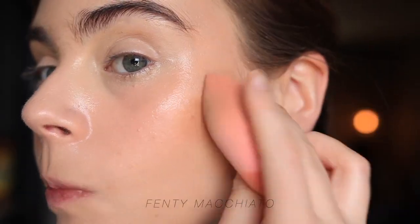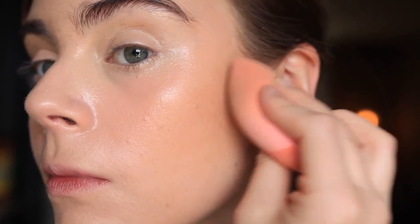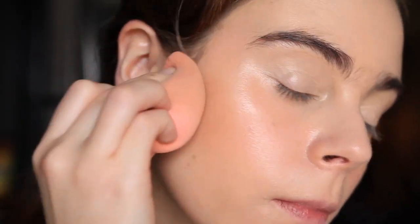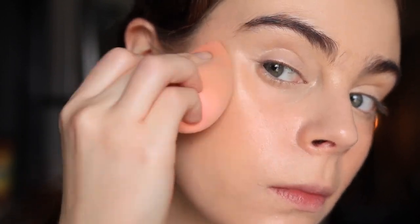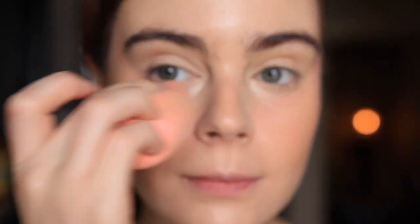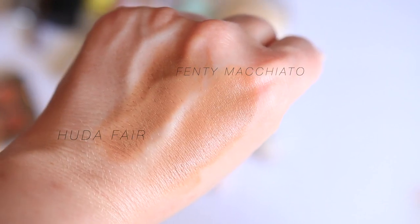A bronzer I can recommend is the new Fenty Freestyle Cream Blush in a bronzer shade. The blend is better than the Tantour. It retails for $32, you get 0.22 ounces — a little less product, but there are seven shades. The shade Macchiato is closest to the Fair shade from the Tantour. The formula is really creamy, easy to work with, gives a natural bronzed look, and comes in a compact with a mirror. I'd go with this over the Tantour.